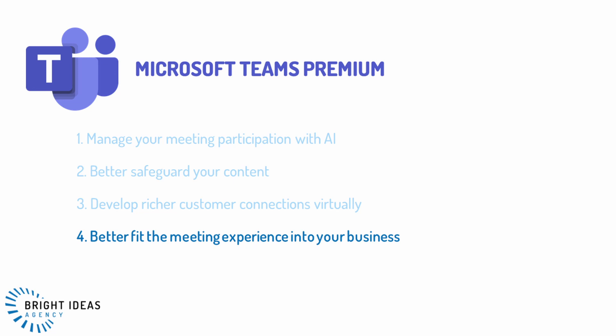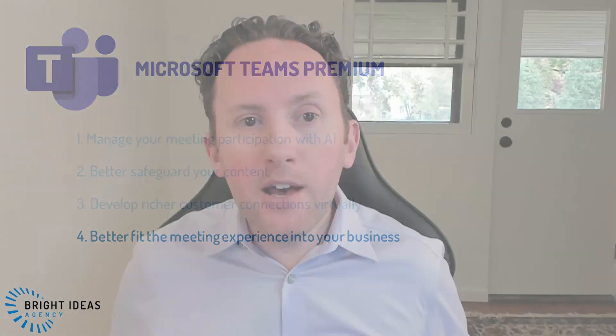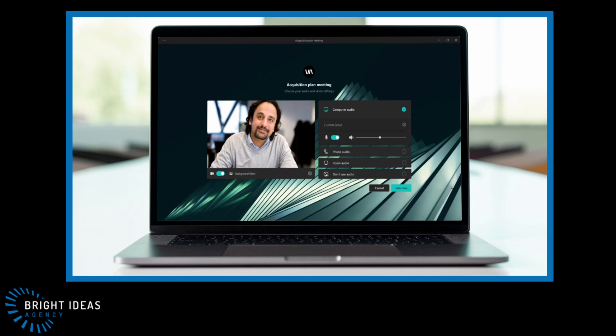The fourth category is better fitting the meeting experience into your business. While Microsoft Places focuses on in-person and hybrid work experiences, Teams Premium offers comparable focus on making virtual and hybrid virtual engagement more tailored for your organization. With new branding options you can customize the meeting experience including logos and backgrounds for the Teams lobby, organizational custom backgrounds, and custom scenes for Together Mode. You could even take a photo of where you hold in-person all-hands meetings and make it a custom Together Mode scene.